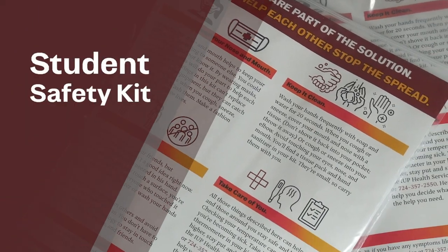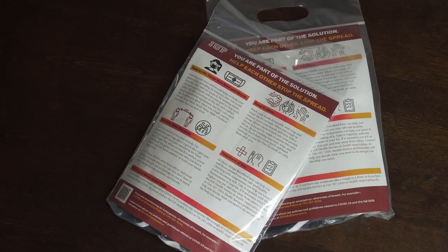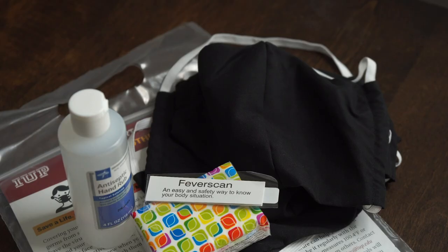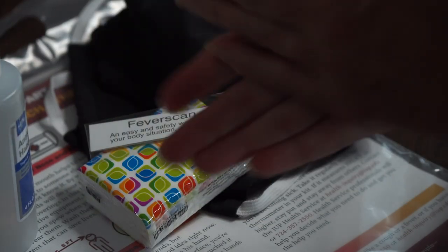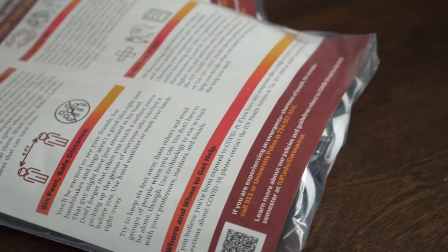To help each student do their part in protecting themselves and others, every student will receive a student safety kit. The kits contain washable face coverings, hand sanitizer, a thermometer, tissues, and more information on other ways to stay safe.